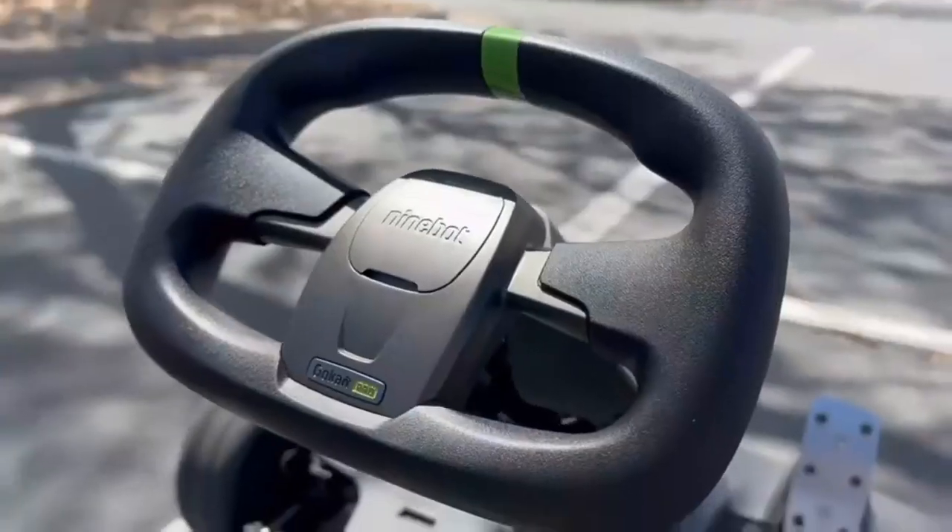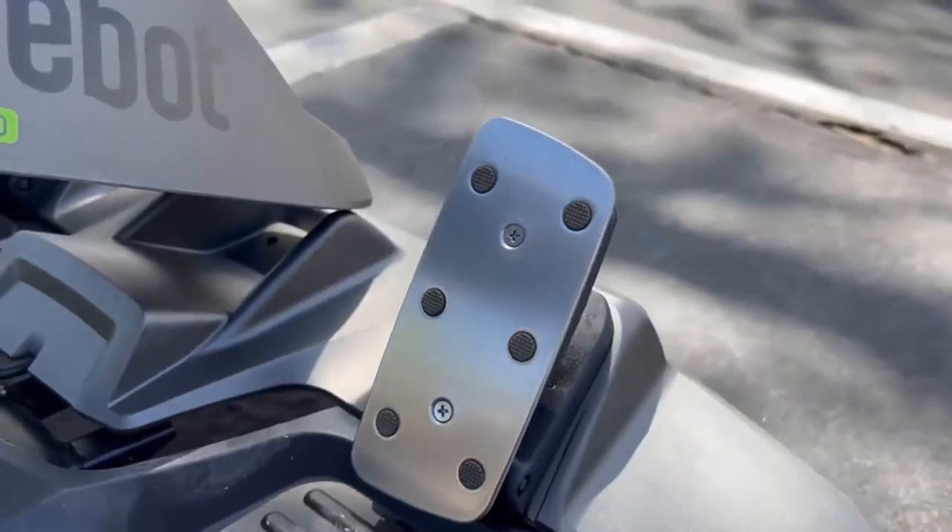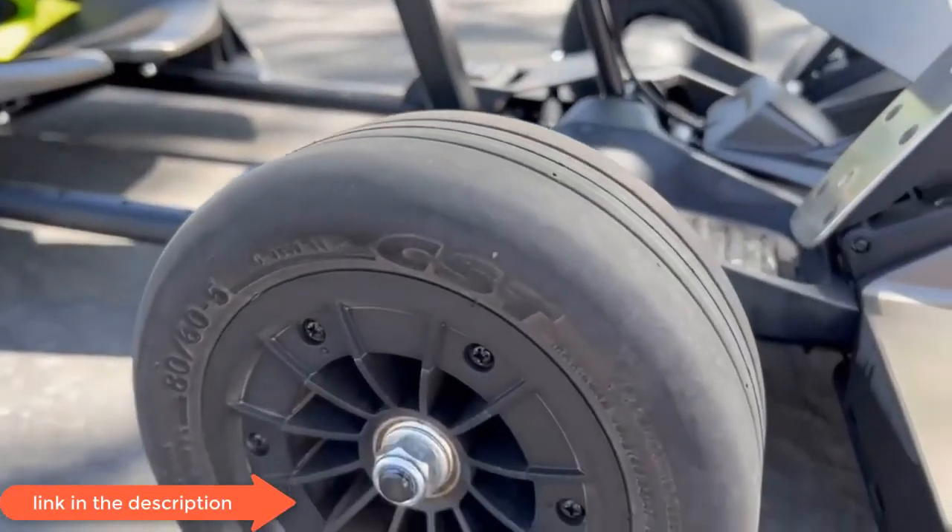And finally, race mode is perfect for those who have become experts on the Go-Kart Pro, with a top speed of 23 mph.